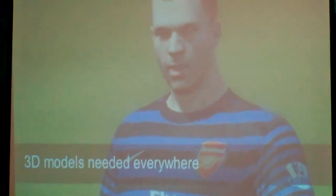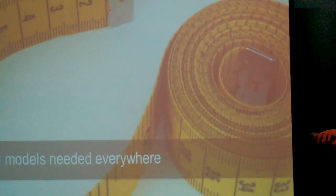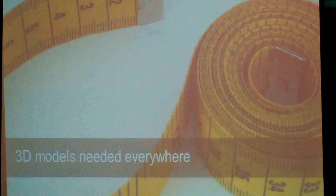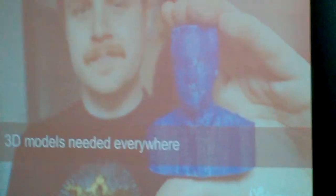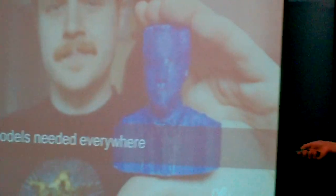For example, in augmented reality and gaming, whenever you want to measure something — so measuring your waist, your sofa, your kitchen before renovation. And of course for 3D printing, where you want something designed on the computer first to be able to print it out.